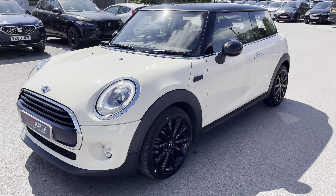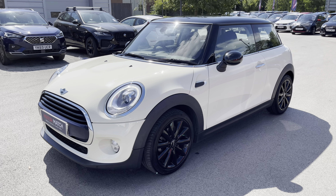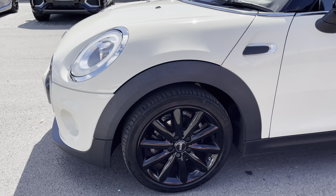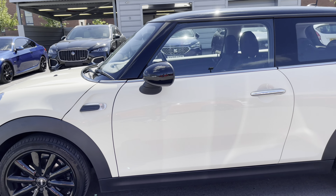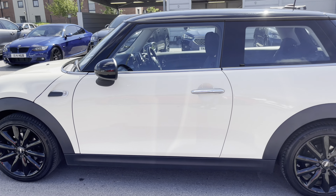This model also features the optionally upgraded Chili Pack, as well as a visual boost radio. And who can miss these lovely 17-inch Cosmos Black alloy wheels, providing a great contrast against the Pepper White paintwork. Being a three-door, it also looks quite nice.